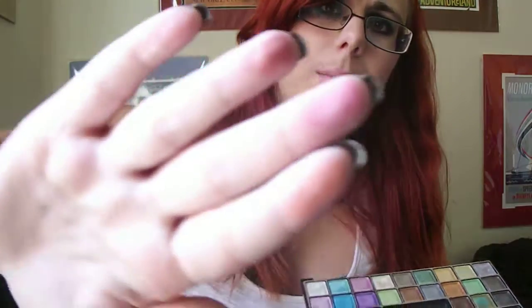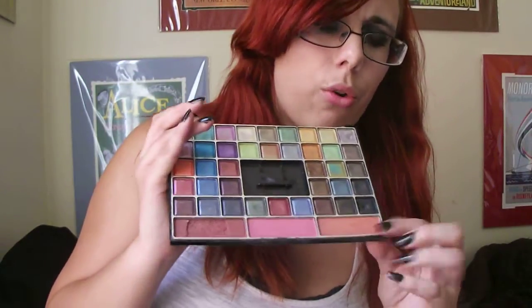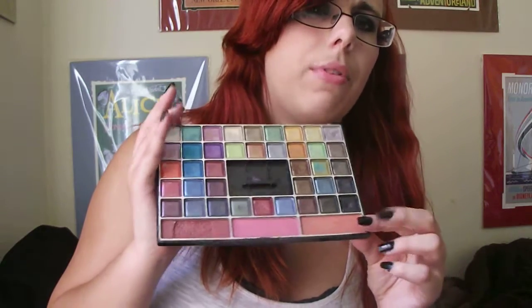I don't use the coral one as much, but I do use this red one and this pink one. When I use the coral one, it's more that I use it on top of another blush I have, as like a set — to set it. So that's pretty much it beauty-wise.